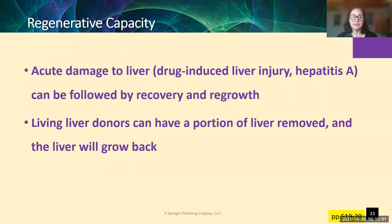Fortunately, the liver has fantastic regenerative capacity. It's not infinite, but the liver is really pretty good at fixing itself. Acute damage to the liver because of drug exposure or hepatitis infection, especially hepatitis A, can be followed by recovery and regrowth — we can make more hepatocytes.